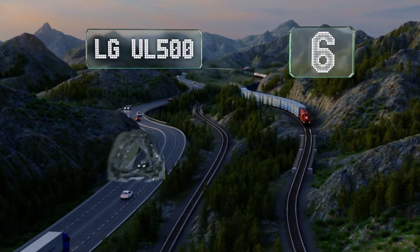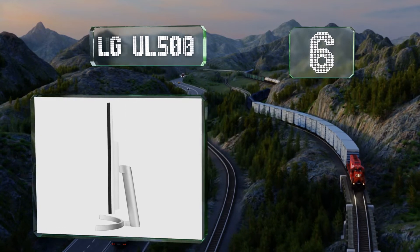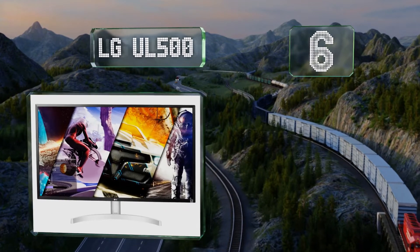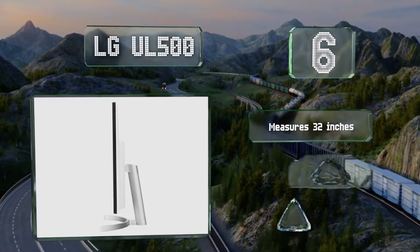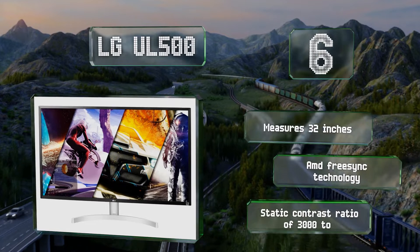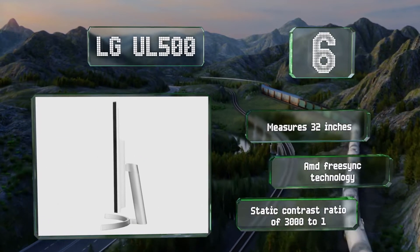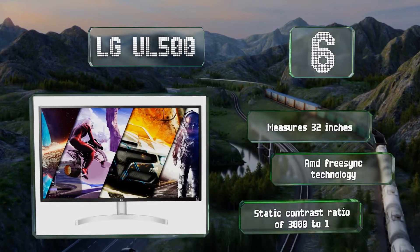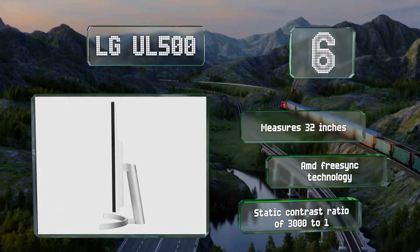Moving up our list to number six, it's hard to find a better value than the LG UL500, which offers 95% DCI-P3 coverage and decent software HDR 10 support at a surprisingly low cost. An 8-bit panel with FRC dithering helps to smooth gradients and eliminate banding. It measures 32 inches and features AMD FreeSync technology and a static contrast ratio of 3000 to one.